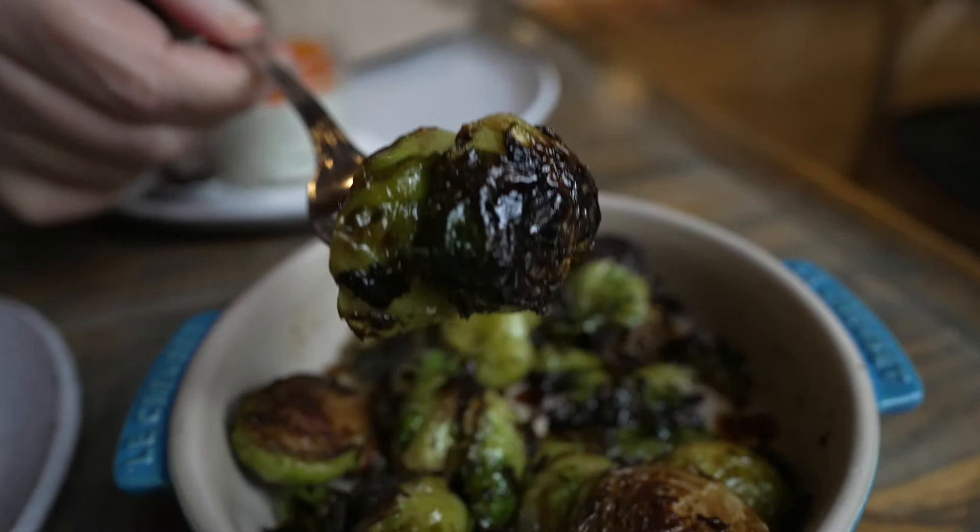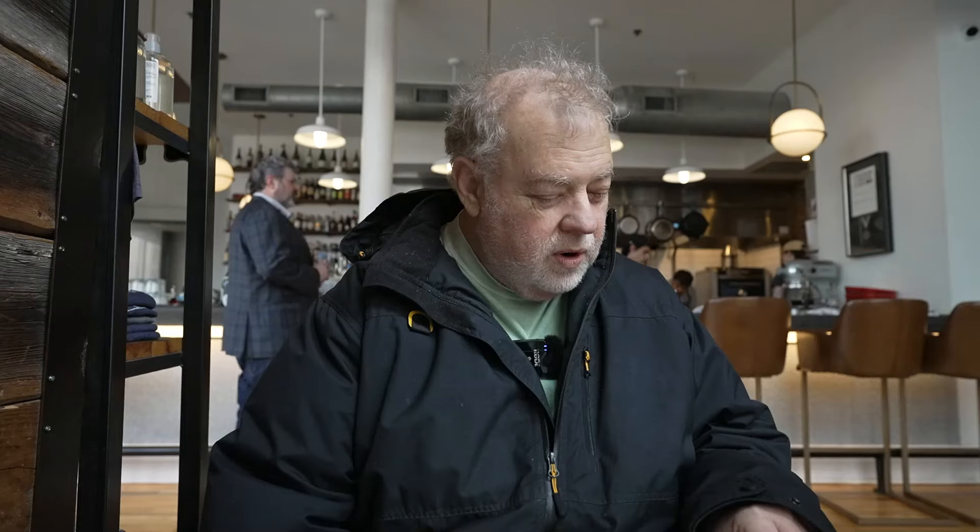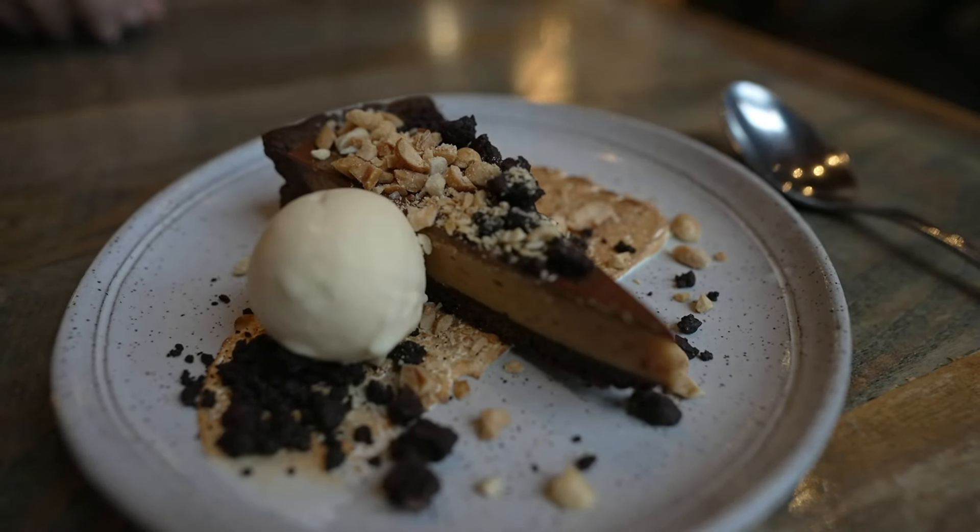The server suggested we order everything at once. I noticed they don't have the smoked trout dip, but they've got a charred onion dip — that kind of replaces it. So we'll get the charred onion dip. She wants to get the Brussels sprouts. We're going to get the cornbread. And that's probably going to be enough, especially if we get a dessert later.